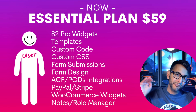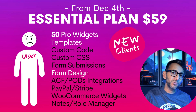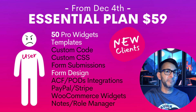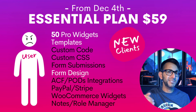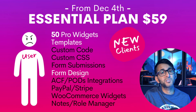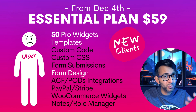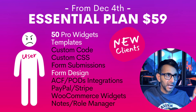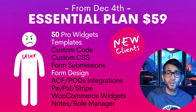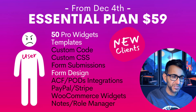So what happens from December the 4th? Basically this: it's still $59 per year from December the 4th, 2023. New clients are going to get 50 pro widgets, which means you're going to be missing out on a few of them. And if you want to know what you're missing out on, you can kind of guess from the fact that loads of items are now blacked out — basically the PayPal and Stripe buttons, loads of the WooCommerce widgets. Some of the ones that can cause alarms are the fact that you can't now use your dynamic fields, your custom fields, you can't use custom CSS, and you're not going to get your form submissions.